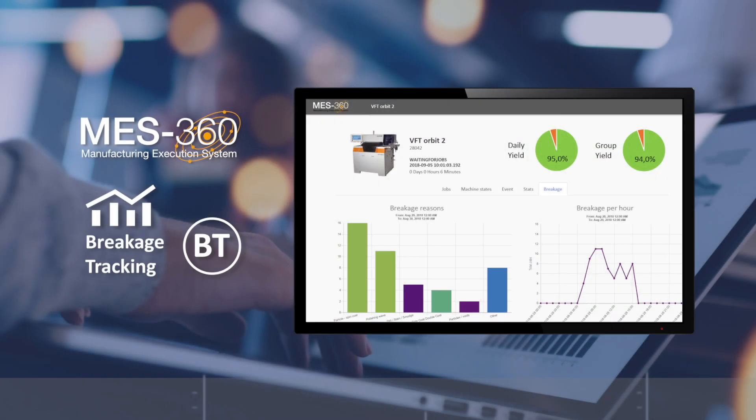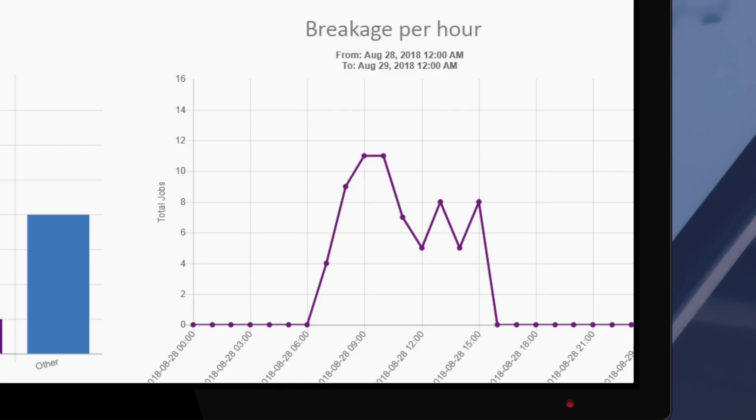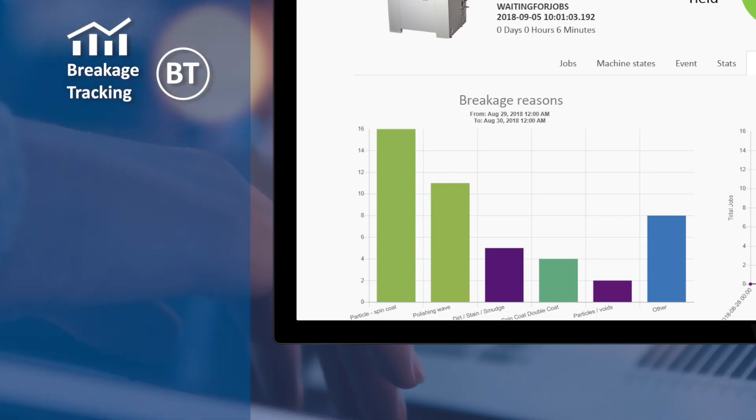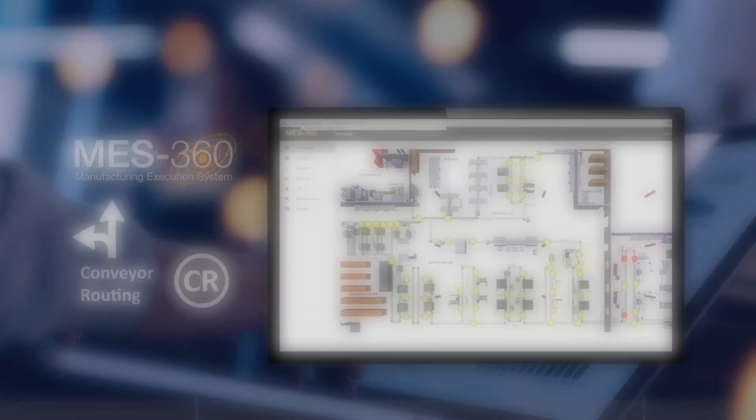Two: MES360 BT, the breakage tracking module, helps troubleshoot quality issues and improve ClearVision's yield. It tracks, in real-time, lens breakage by job, machine, operator, lens material, or RX range. This allows fast and effective action to eliminate the cause of breakage.